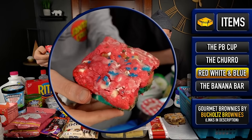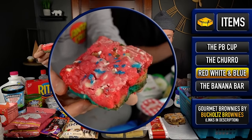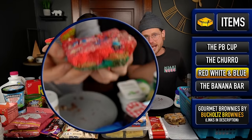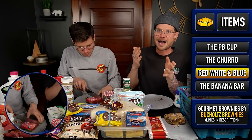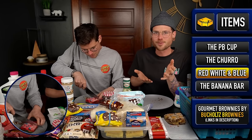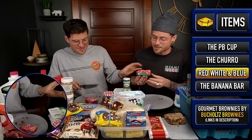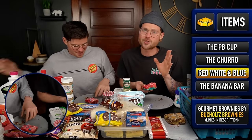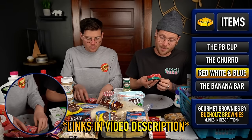I feel like we're getting spoiled by brownie companies lately. Thank you so much to Buchholz Brownies for sending these over. I was on Instagram one day, saw these amazing brownies, liked the post, and immediately got a message offering to send us some to try. All the links to their products, website, and Instagram will be in the description box below.